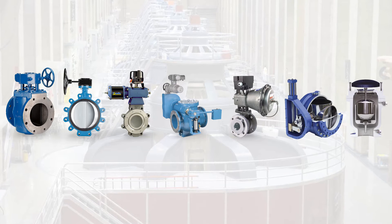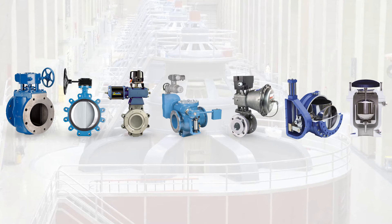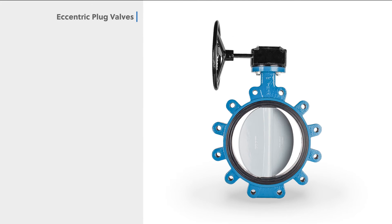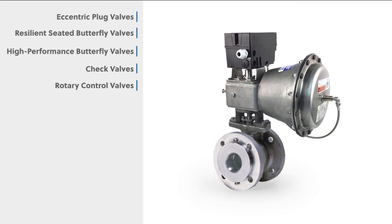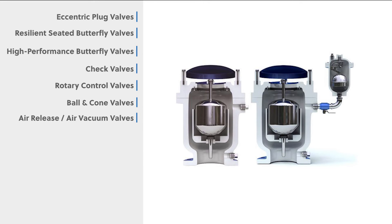For powerhouse applications such as intake water, cooling water, chemical services, or pump stations, DeZurek makes top performing valve styles that include eccentric plug valves, resilient seated butterfly valves, high-performance butterfly valves, check valves, rotary control valves, ball valves, cone valves, and air release and air vacuum valves.